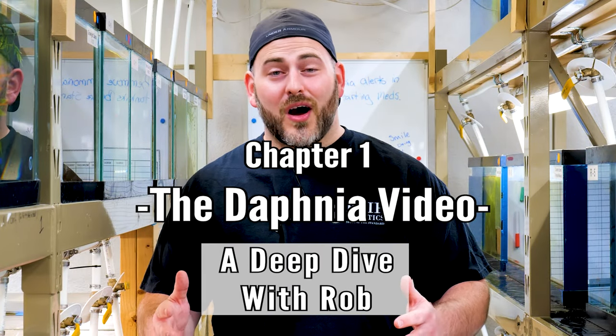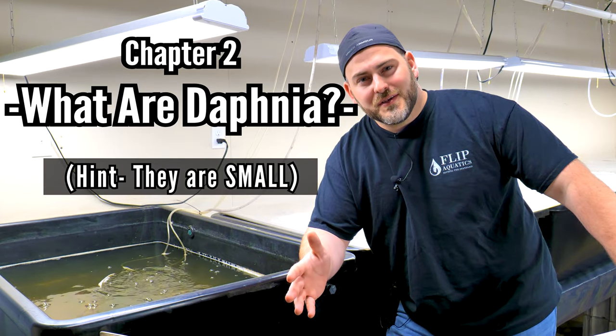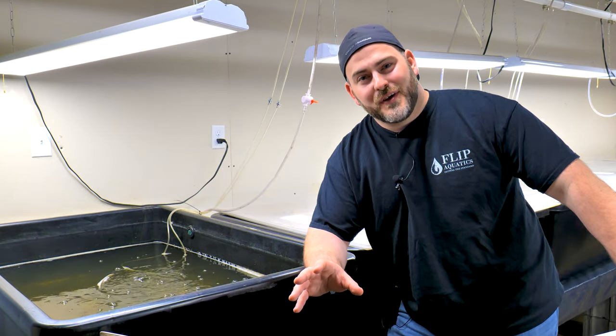What is going on shrimp keepers, this is Rob with flipaquatics.com. Today I want to talk to you about those picky fish or new fry that you just had born in your tank that you just can't get to eat anything. We deal with this a lot here at Flip Aquatics — we have over 150 nano fish specific tanks and we get in some picky eaters. That's where today I want to talk to you about daphnia.